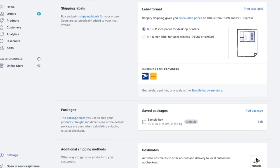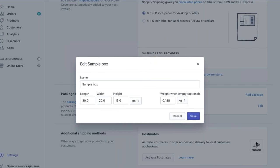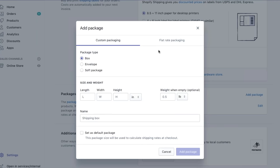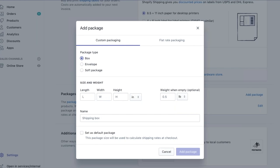Next, we have packages. When fulfilling an order, you'll need to choose a package that matches what you're using. Most carriers charge by size and weight, so it's important to keep your package as small as possible. Out of the box, we have a sample box set as default. You can go ahead and create your own box size — depending on the type of product you're selling, you can select box, envelope, or soft package, and customize the length, width, height, and weight. You can name that box, for example 'cube box' or 'jewelry box,' depending on what you're selling.